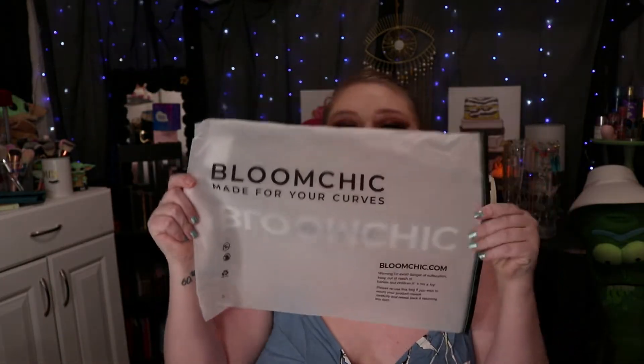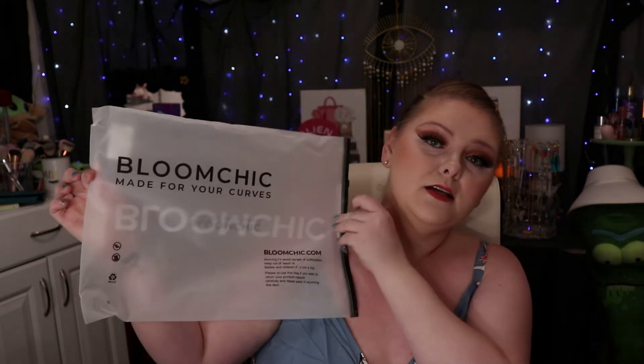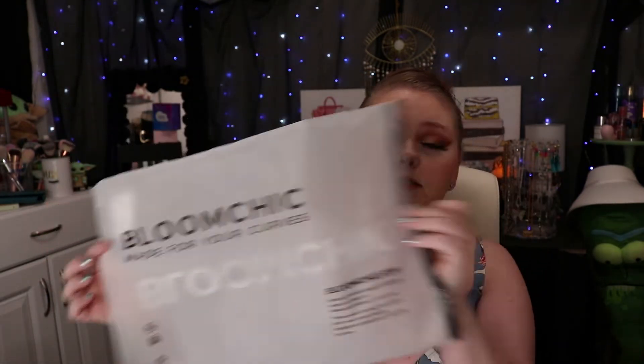Each individual piece comes in this big large plastic bag. These are great to reuse — if you're going camping or on vacation, you can put dirty clothes or wet clothes in them. You can also sort out the outfits you're going to wear and pack them in these. Do not throw these away; they are definitely reusable.